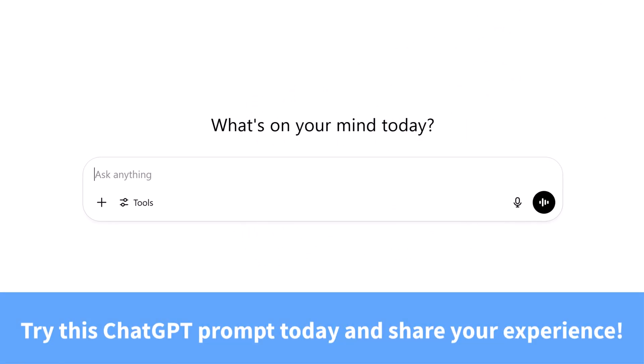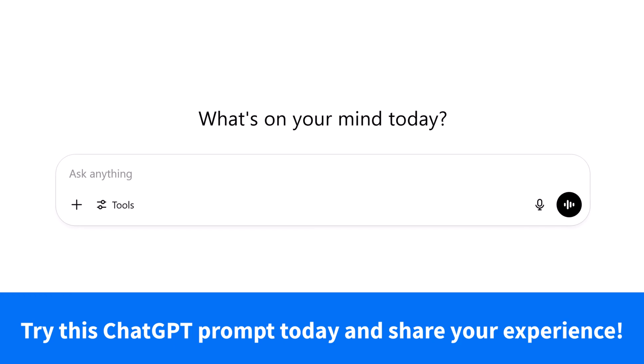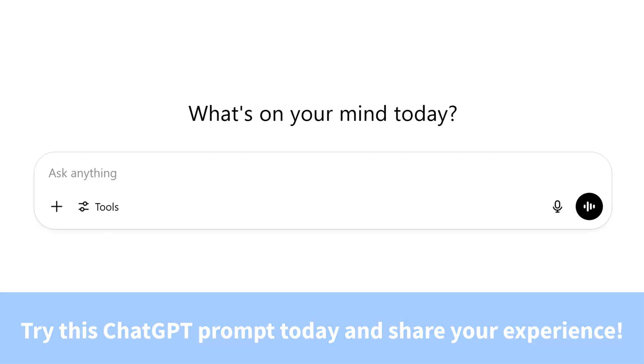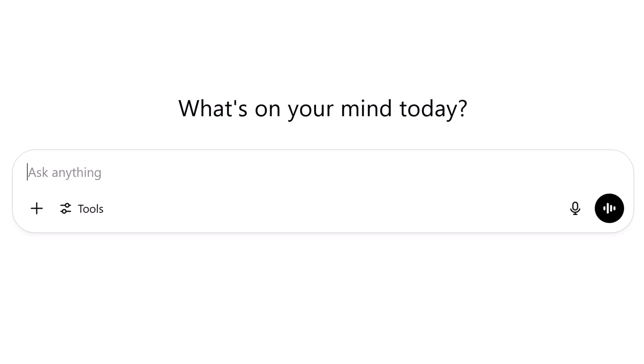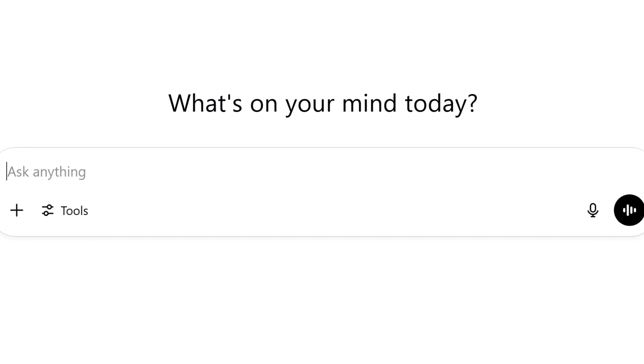Now it's your turn. I invite you to copy and paste the prompt in the description below and let me know how this changes your ChatGPT experience. Thank you so much for watching. And remember, being productive does not need to be difficult — in fact, it's very simple.